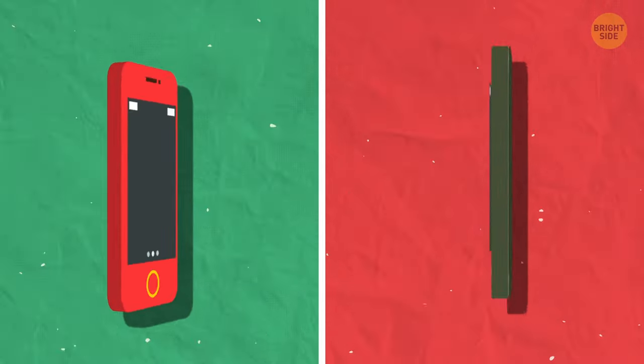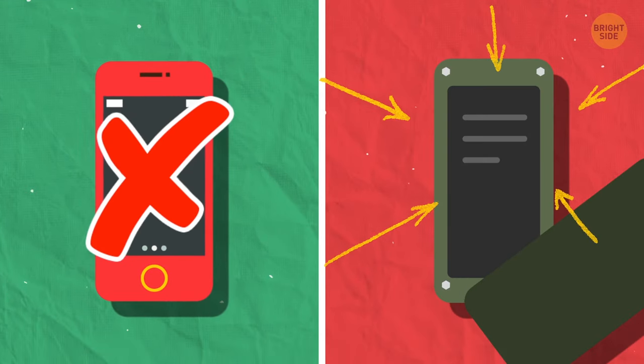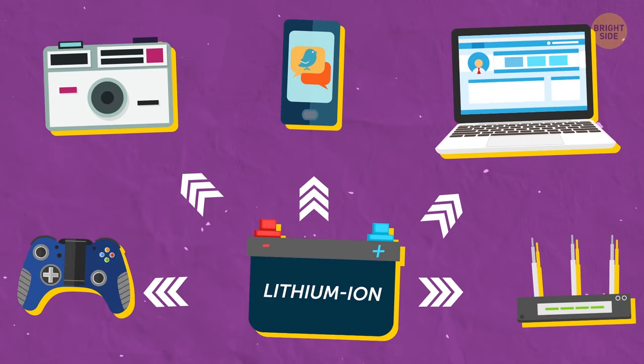Let me clear up one thing before we get into the details. The phone doesn't explode — the battery does. And this usually happens with a lithium-ion battery, which most modern gadgets are equipped with.